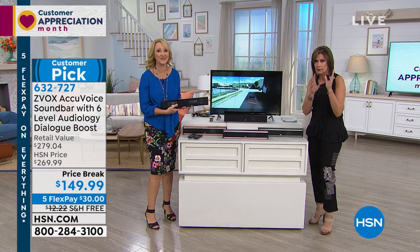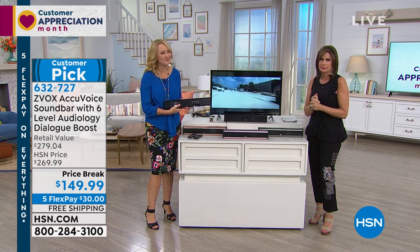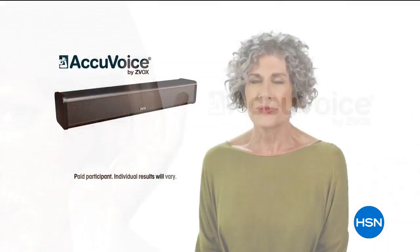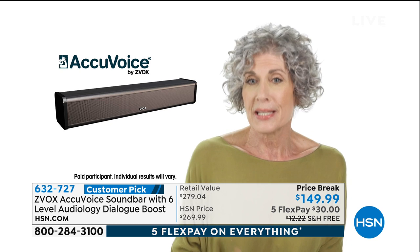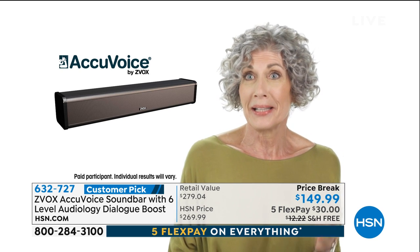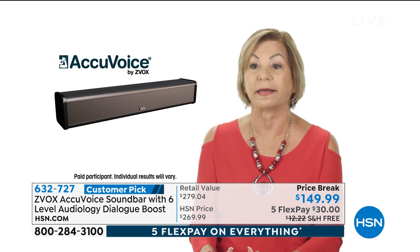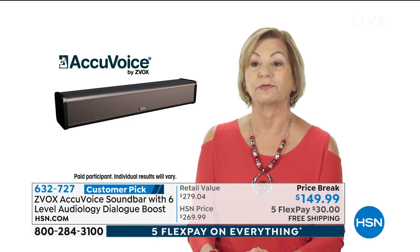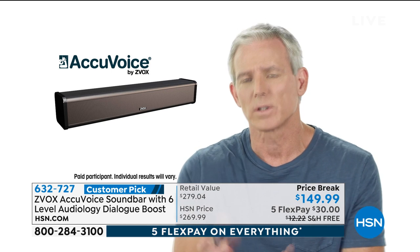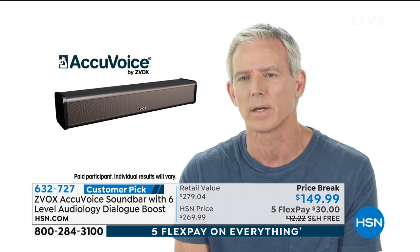But first I want you to hear this testimonial — it really is going to make just a tremendous difference. Customer: 'It's very difficult for me sometimes to decipher between the language, the speech, and the background noise. With this AccuVoice, I'm actually able to hear the speech without having to turn the television volume up. I don't have to rewind my DVR to hear what they're saying or put on closed caption. This was fantastic. With the AccuVoice, I know that I can be involved in the scene and hear every word that's being said by the characters.'